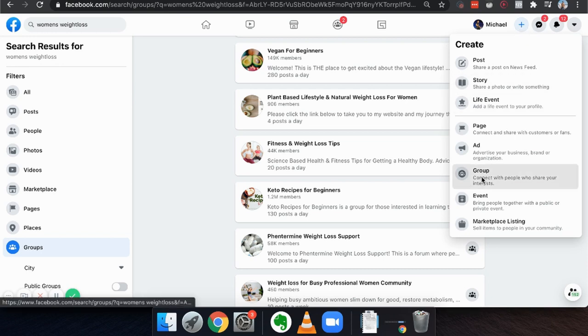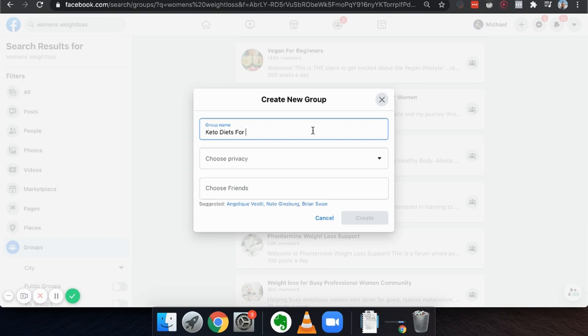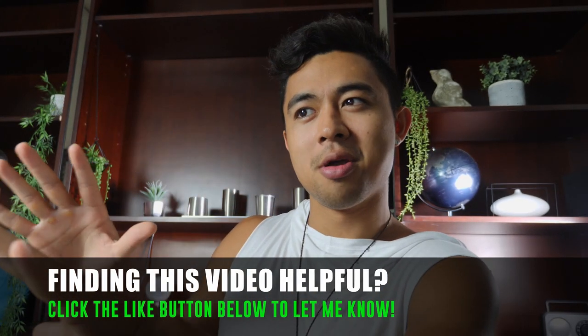If I wanted to start a new group, I'd click the plus button and click on group. When you create the name of the group, make sure you don't make it weird and obscure — no one's going to find you on Facebook. Same with how you search your problems on Google, people are also searching on Facebook for their problems. I could do 'Keto Diets for Beginners' — Facebook can start showing this group to people that want to lose weight or get into a keto diet. In my case, I created one called 'Mentored by Millionaires' where I would interview my mentors and recommend their products.